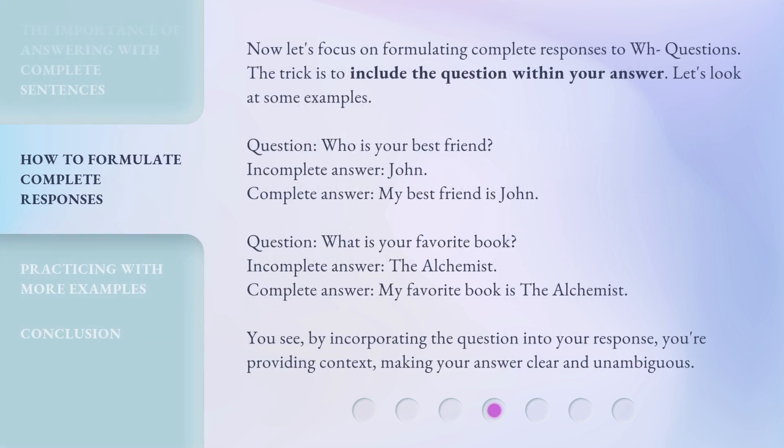Now let's focus on formulating complete responses to WH questions. The trick is to include the question within your answer. Let's look at some examples. Question: Who is your best friend? Incomplete answer: John. Complete answer: My best friend is John. Question: What is your favorite book? Incomplete answer: The Alchemist. Complete answer: My favorite book is The Alchemist. By incorporating the question into your response, you're providing context, making your answer clear and unambiguous.